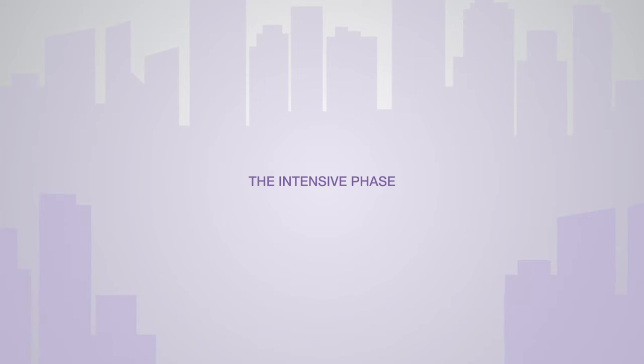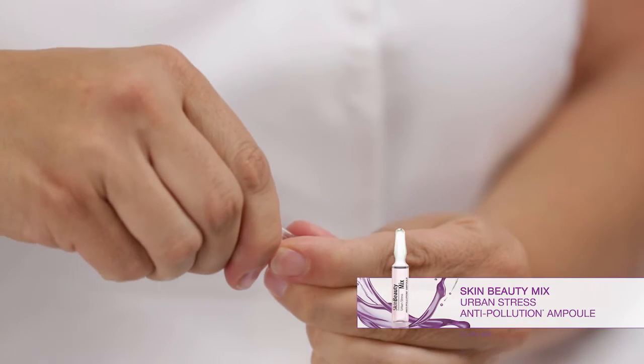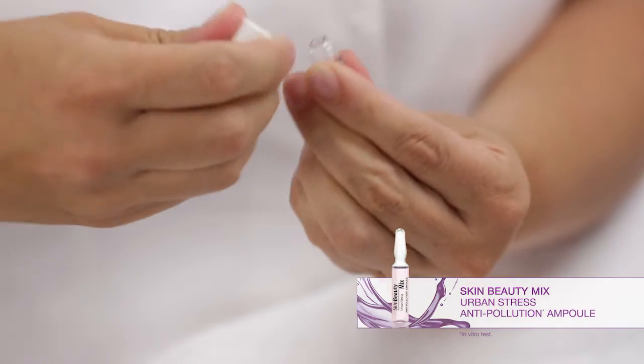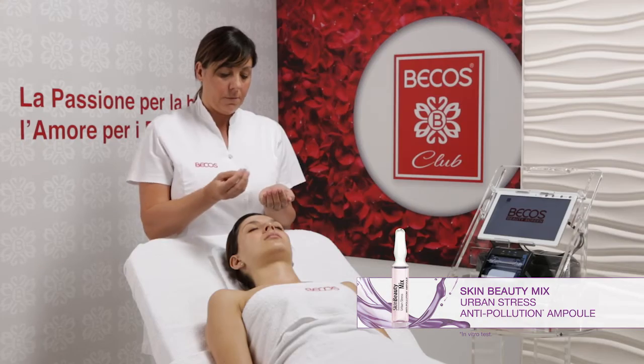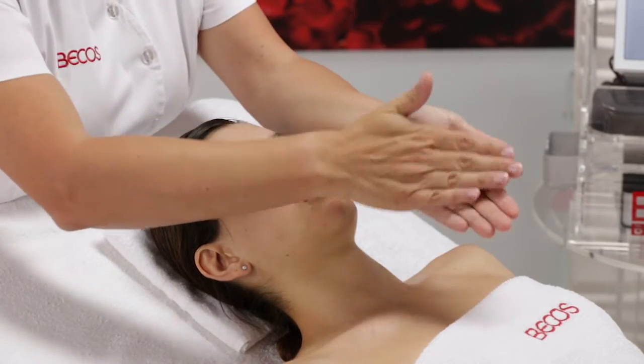The Intensive Phase. Apply on the face, neck and décolletage the contents of a Skin Beauty Mix Urban Stress Anti-Pollution Ampoule, massaging until completely absorbed.